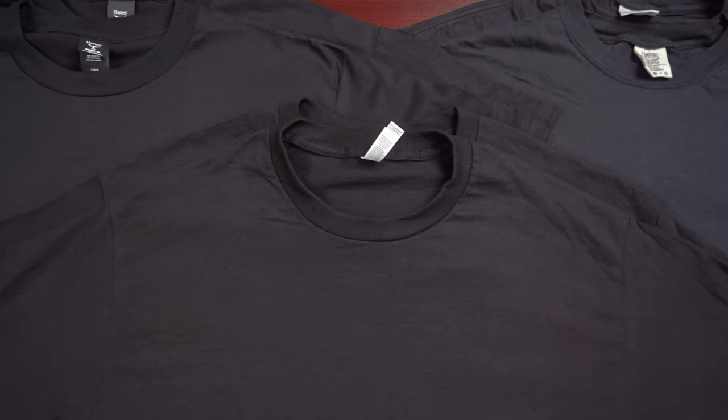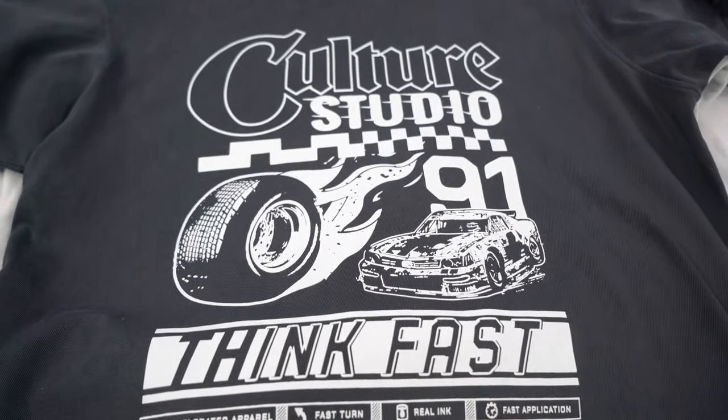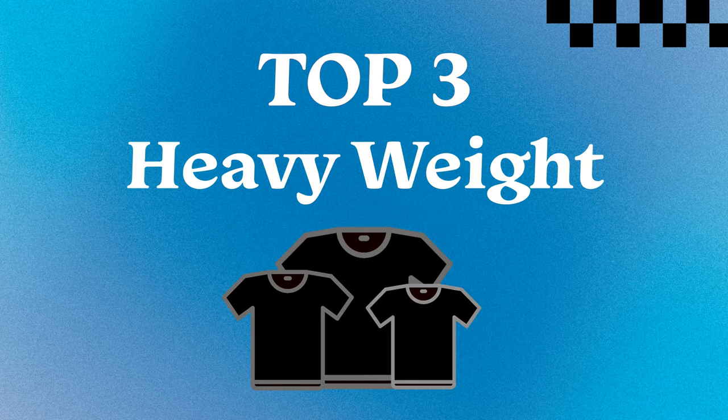Hey friends, Dave here at Transfer Express. Today, due to requests from decorators just like you, we are talking heavyweight t-shirts. Incredibly popular for a variety of markets, heavyweight tees are a staple for many apparel decorators. Today we're taking a look at the top three wholesale heavyweight t-shirts that fit into anyone's budget and are an awesome canvas to print on, especially with a heat press and heat transfers. We're going to try on all these t-shirts, show you how they fit, and go over the features of each style.